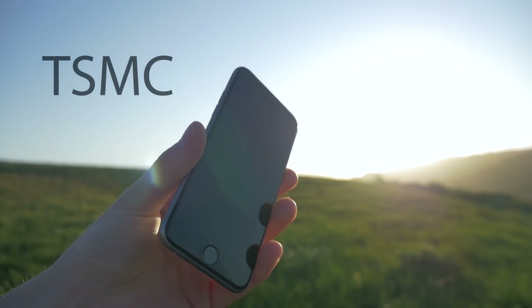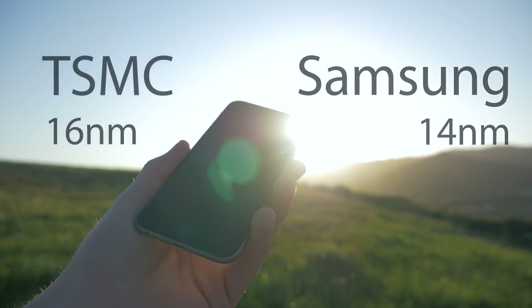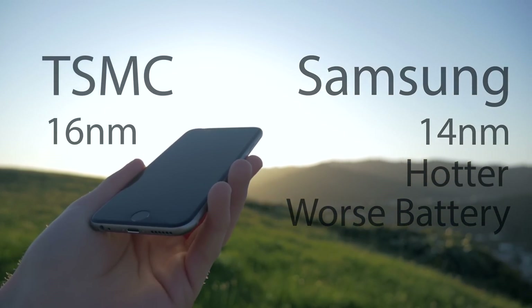Some were released with the chip made by TSMC and some with the chip made by Samsung. The chip made by Samsung is smaller than the one made by TSMC, and for whatever reason it runs hotter and has a shorter battery life.